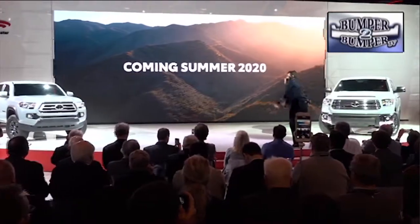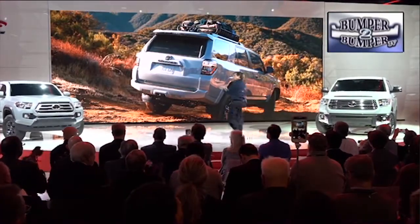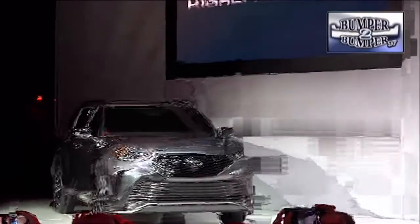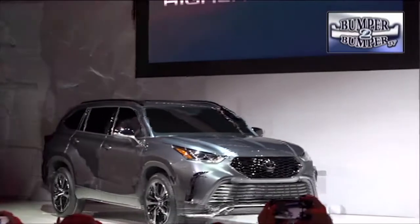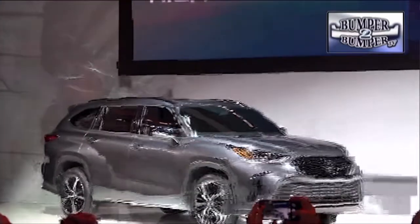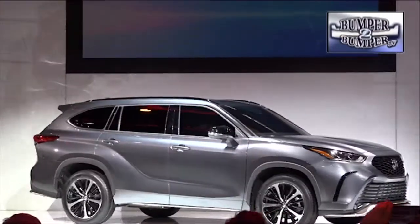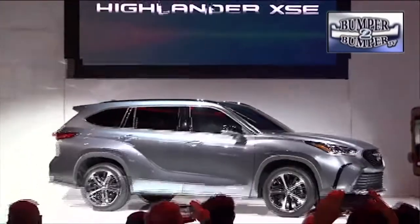Toyota, which has a presence in nearly every segment of the mobility market, played to the local crowd with its variation on trucks, unveiling the XSE version of the redesigned Highlander crossover. For the record, the Highlander is now as large as what used to be referred to as full-size SUVs.